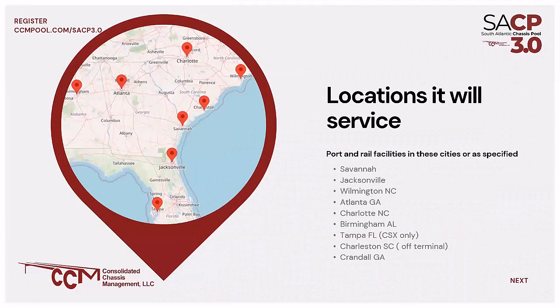Here we have a geographic view of the territory on the left. On the right, it will be the port and rail facilities in the major cities listed. I mentioned the disengagement from the South Carolina Port Authority and Charleston from the SACP. SACP chassis can't be dropped on the Charleston terminal, nor can a Charleston chassis be dropped in Savannah, for example. This is another indication of the benefits of interoperability, as the SACP will offer that convenience to motor carriers and stakeholders going forward.